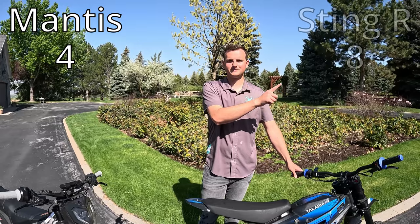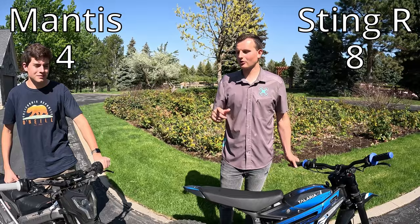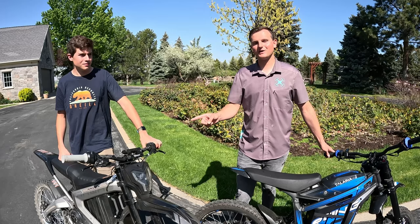Thanks for watching. As you've seen, the Sting R won the points category and we feel it is top dog in this test. But we've been riding the Roar Mantis off-road and we're going to take it out again — through jumps, single track, and dirt road riding — and take you guys with us. Stay tuned for that video. Don't forget to subscribe; we have tons of e-bike content and we really appreciate you watching. See ya!